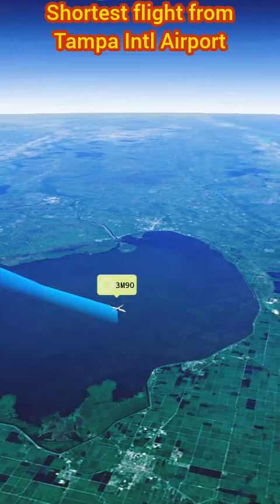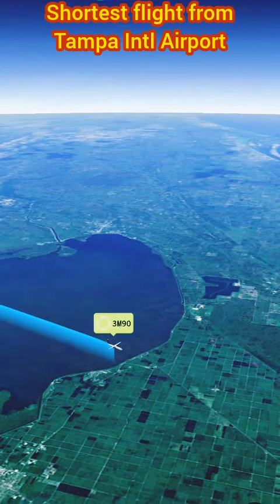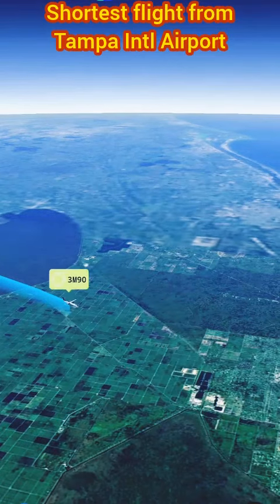Have you ever traveled on this route? Which is your favorite airline? Which city are you watching this video from? Reply in the comments section. Thanks.